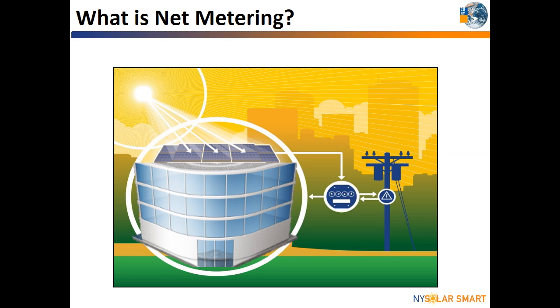Net metering is a billing service provided by electric utilities. Utility customers who generate their own electricity from solar or other types of renewable energy systems are able to send the electricity their home or building is not using to the grid in exchange for credits on their bill.